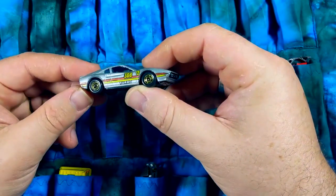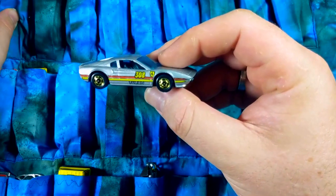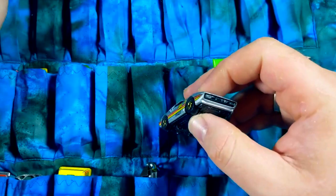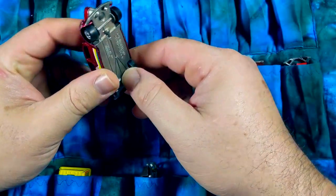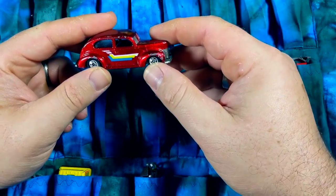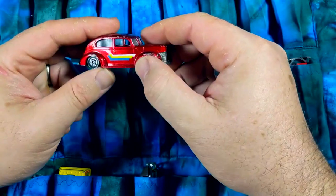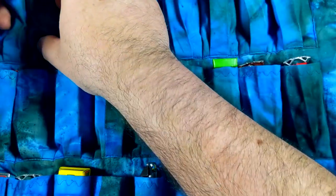Ferrari 308 in the black wall era — I believe this would be one of the gold wheel ones, something like Ultra Hots. This is that '40 Ford two-door with very late-eighties, early-nineties style graphics on it. A little bent up, but very cool casting, great one for doing customs.